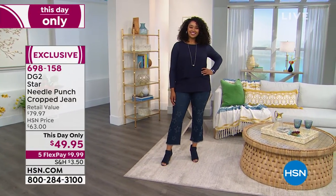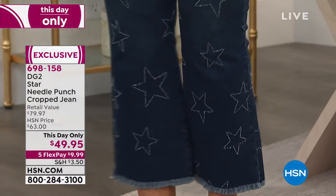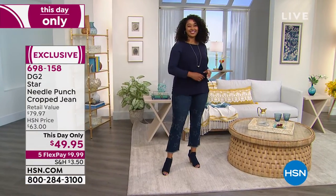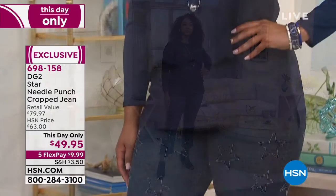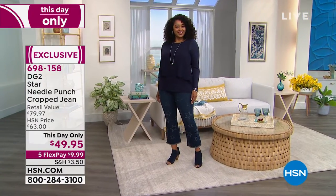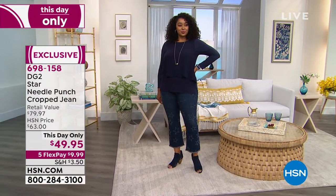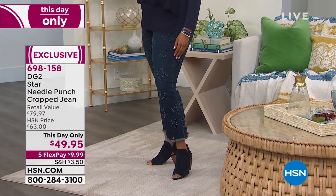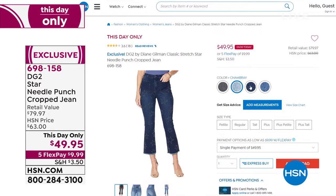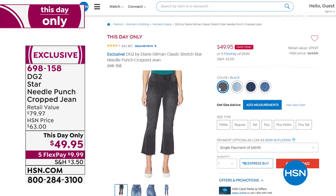This is a this-day-only special — one of the items they just added extra flex pay to right before the show. It's a great alternative to wearing shorts: a crop jean with an inseam that runs about 23 inches petite, 25 average, 27 tall. They have a slight flare and a raw fringed hem. The HSN price is $63, this day only $49.95. Available in black, chambray, indigo, and mid-tone. Item number 698-158.